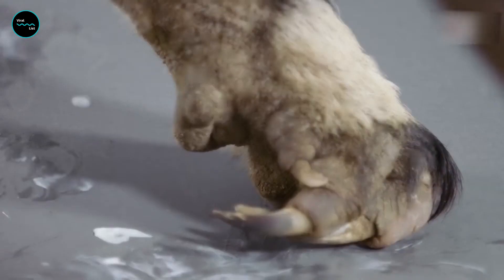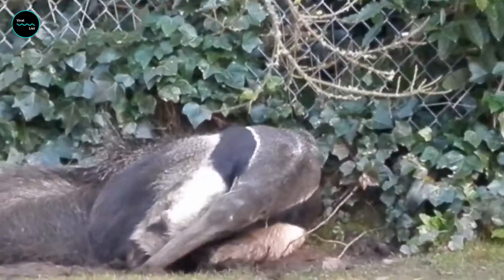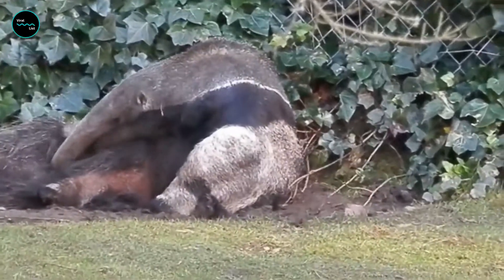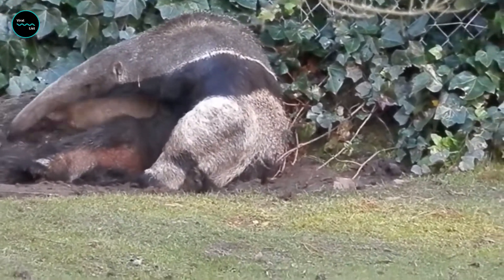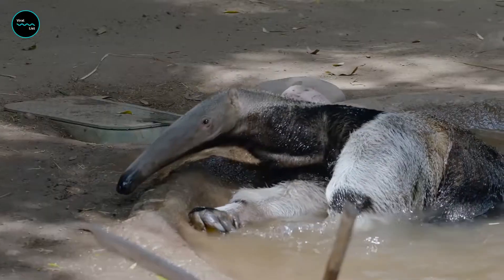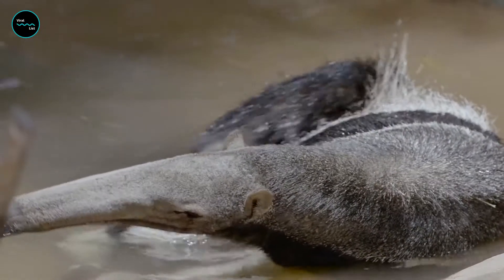The giant anteater can reach 8 feet long from the tip of its snout to the end of its tail. It's covered in grayish-brown fur with white front legs and black stripes running from its chest to its back, and a bushy tail. These wide black stripes run from their upper front legs toward their spine.